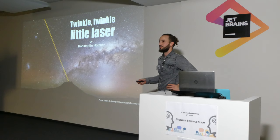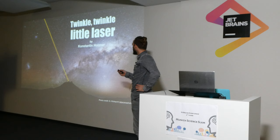Good evening. I'm Constantine, and I work for a small company that produces lasers that you shoot into the night sky to create artificial stars.